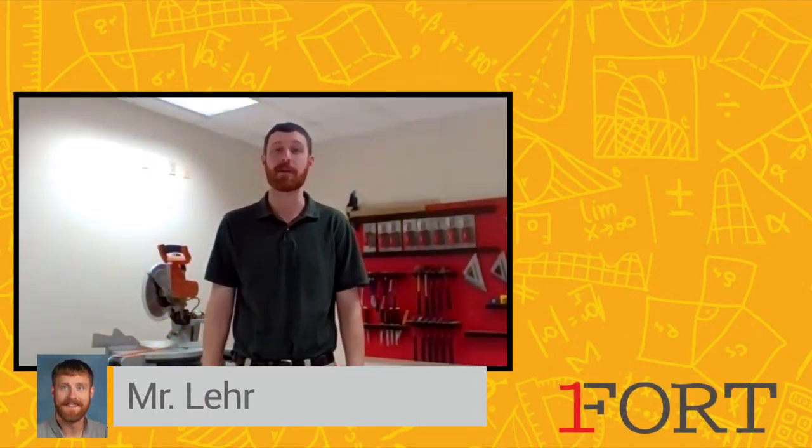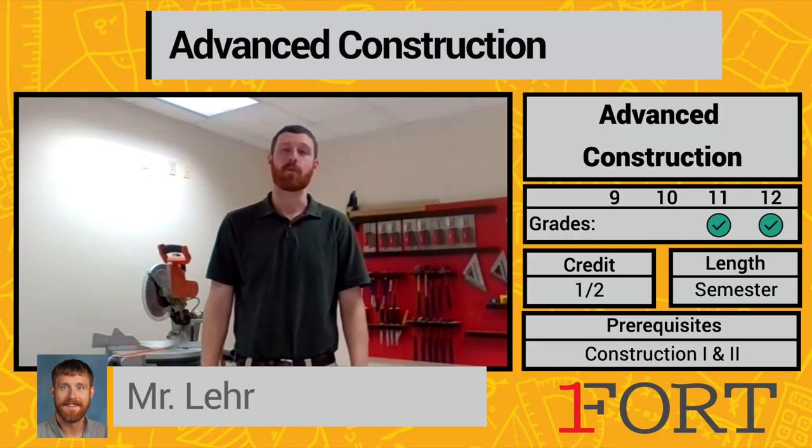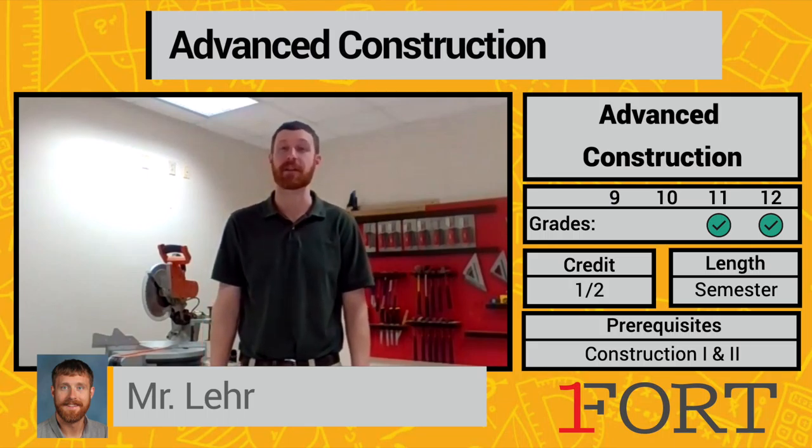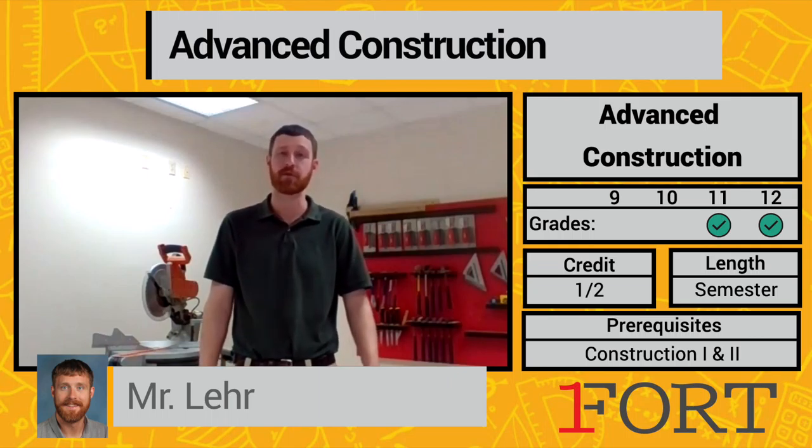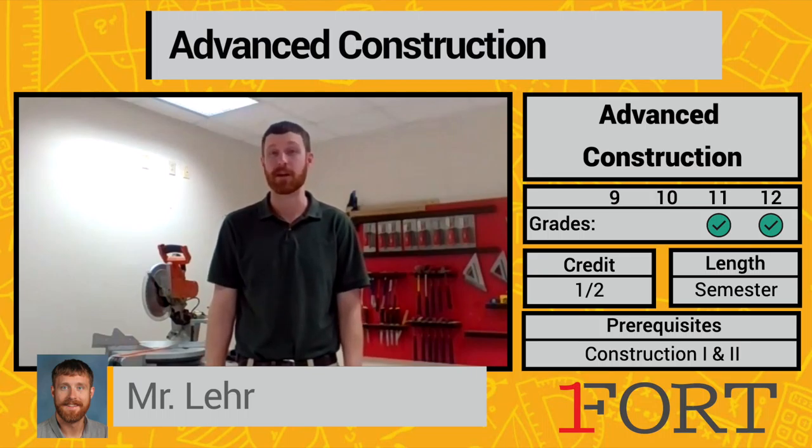Hello again, this is Mr. Lear to talk about advanced construction. We came up with this class a couple years ago based on a SkillsUSA competition — the Teamworks competition — where you actually build a half bathroom over the course of two days. Now it takes a little bit longer to do it in this class; it takes all semester.